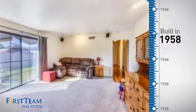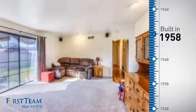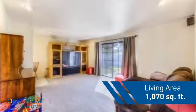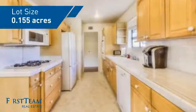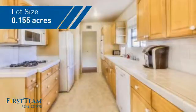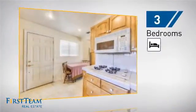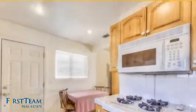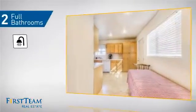This property was built in the late 50s and features over 1,000 square feet of space, giving you a spacious layout to play host or kick back and relax after a long day. Inside you'll find three bedrooms, so everyone has a private space to come home to, as well as two full bathrooms.